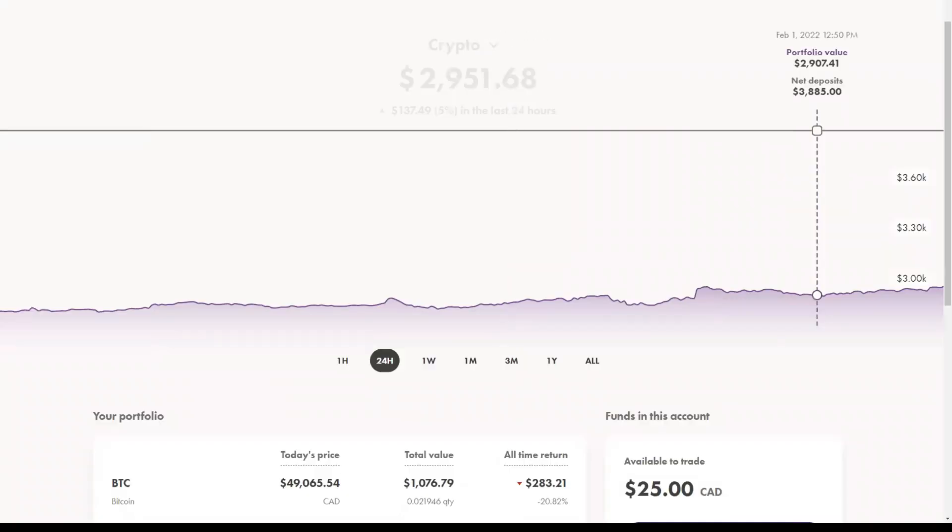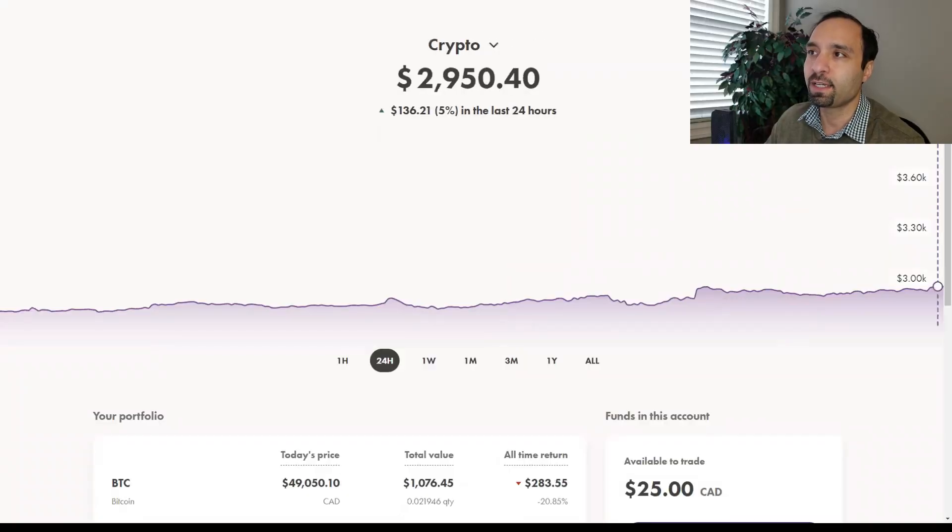With that out of the way, let us take a look at our cryptocurrency portfolio that we have with WealthSimple Trade. The current balance of this portfolio is at $2,950 US dollars. In the past 24 hours, this account is showing to be up by 5%, or roughly $136 US dollars.